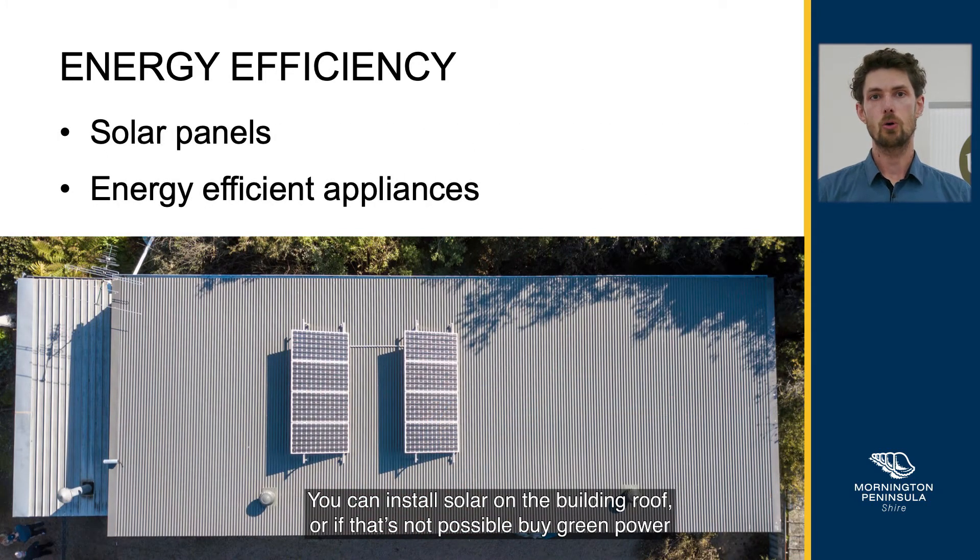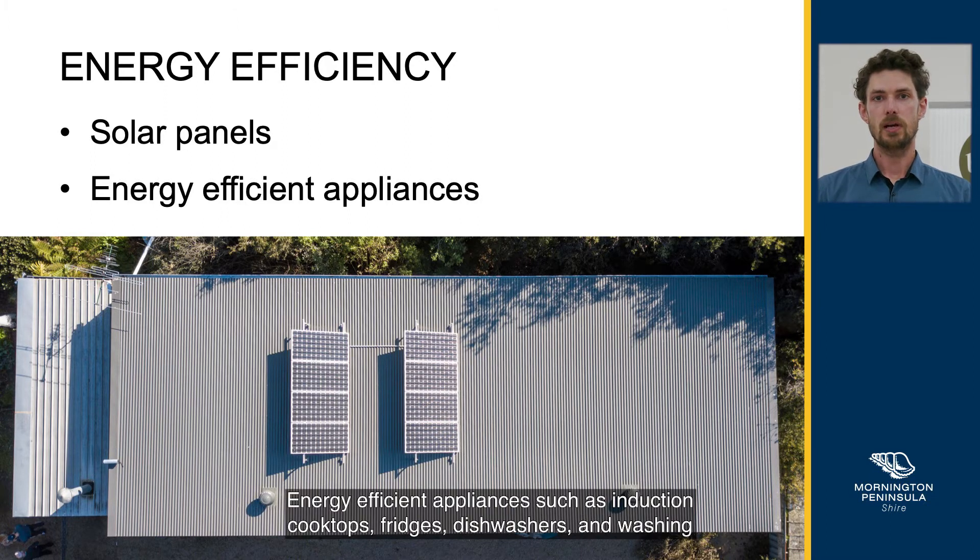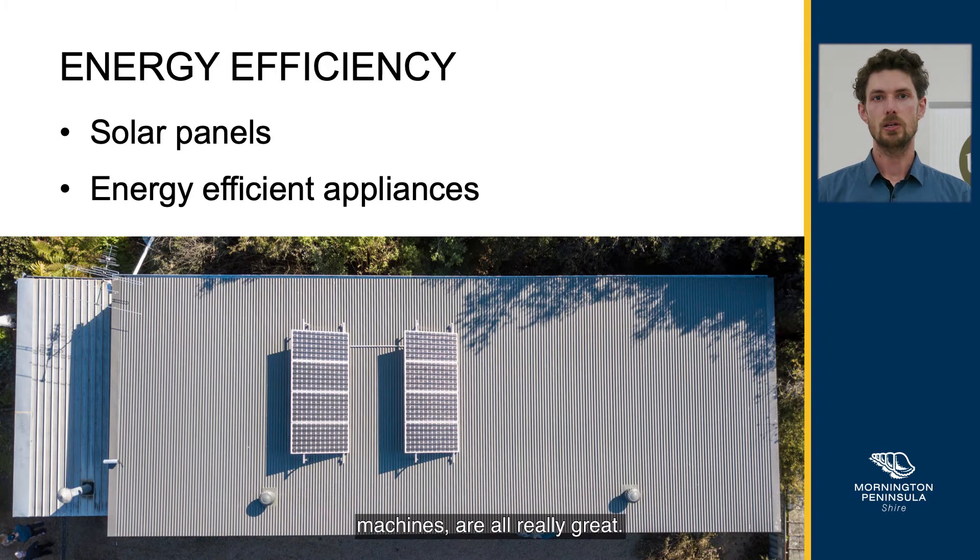You can install solar on the building roof, or if that's not possible, buy green power through your retailer. Energy efficient appliances such as induction cooktops, fridges, dishwashers and washing machines are all really great.